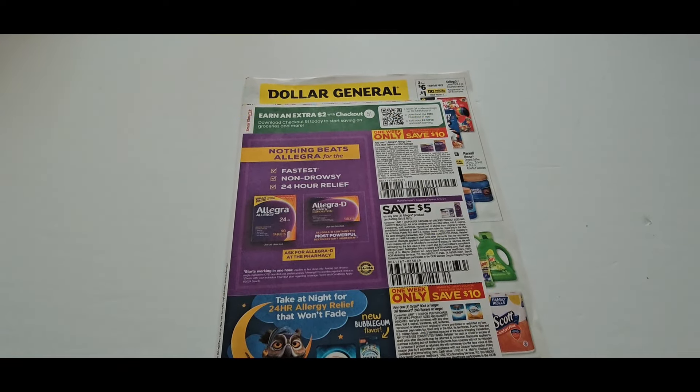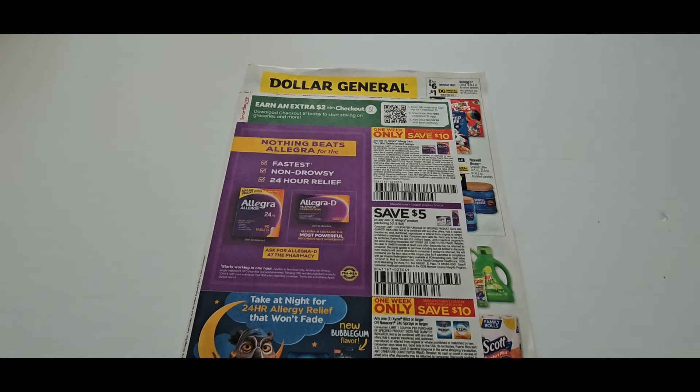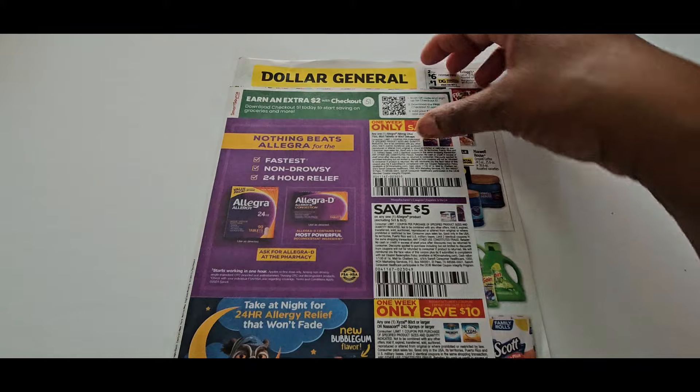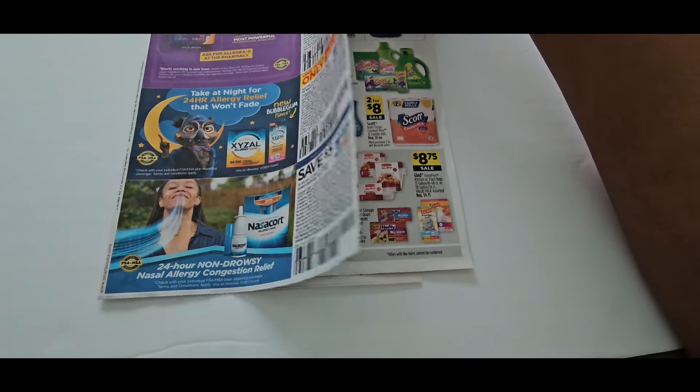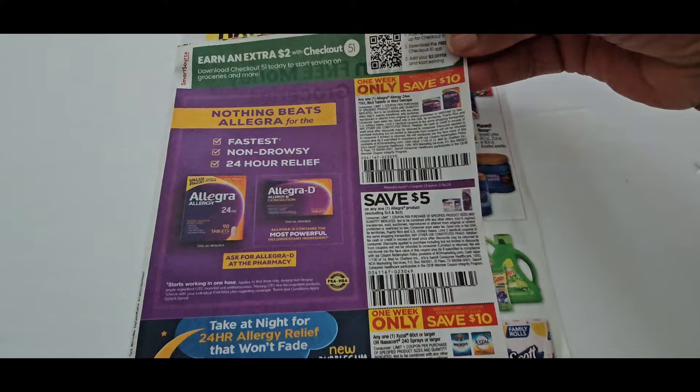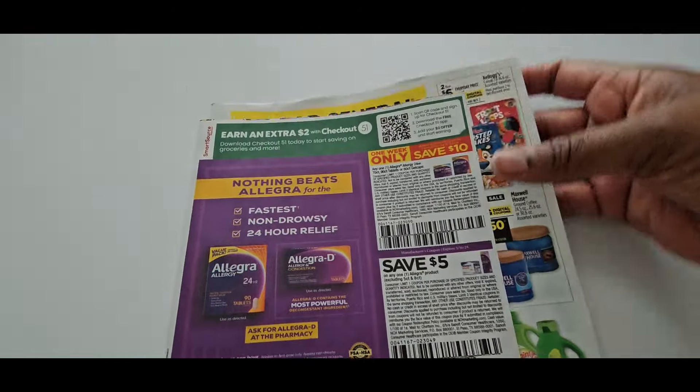Hey guys, it's Ivy and welcome to the Coupon Camp. Today we are going over the Dollar General ad preview for February 25th to March 2nd.